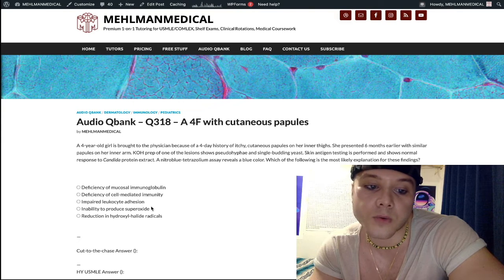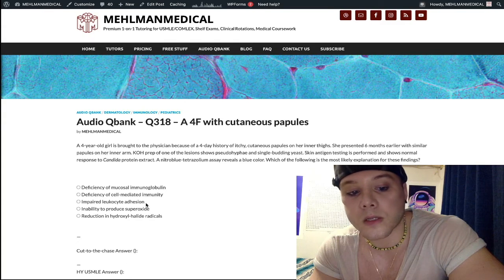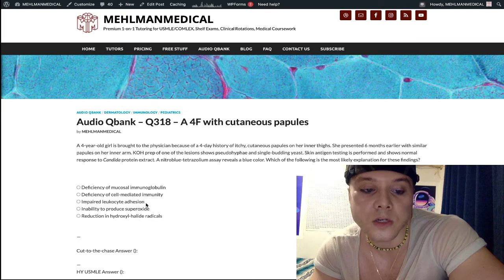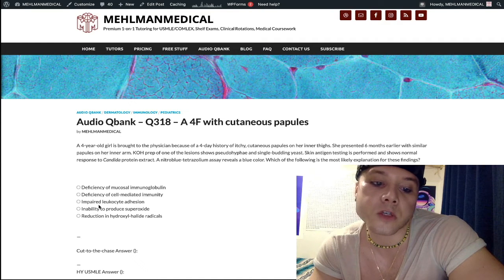Choice C, impaired leukocyte adhesion, is the wrong answer. This refers to leukocyte adhesion deficiency (LAD) — deficiency of LFA-1 CD18 integrin. Classic buzzword descriptors include delayed separation of the umbilical cord and absent pus, or decreased neutrophils in the skin with infection. Patients classically have recurrent skin infections without pus.